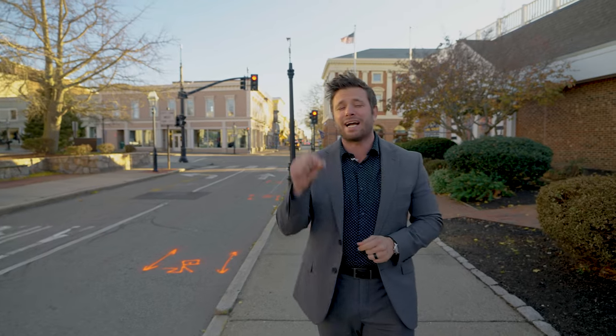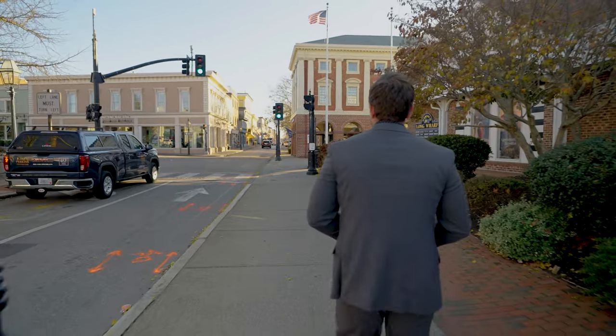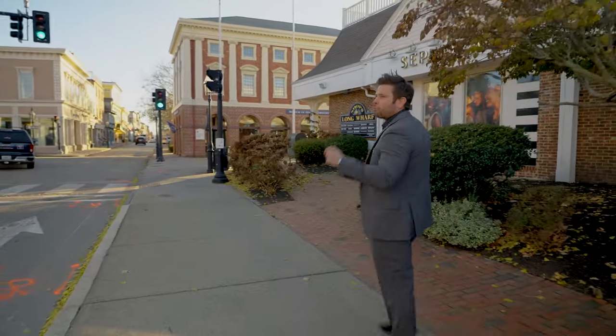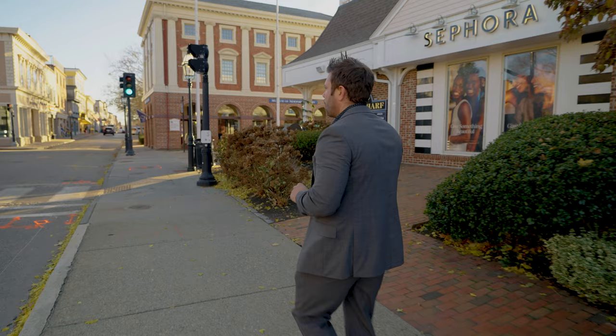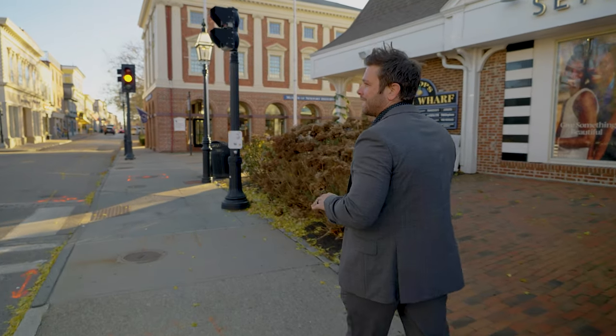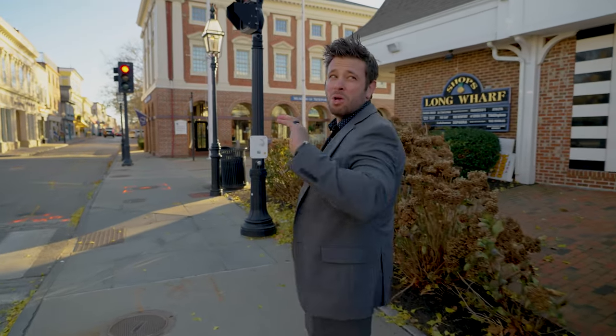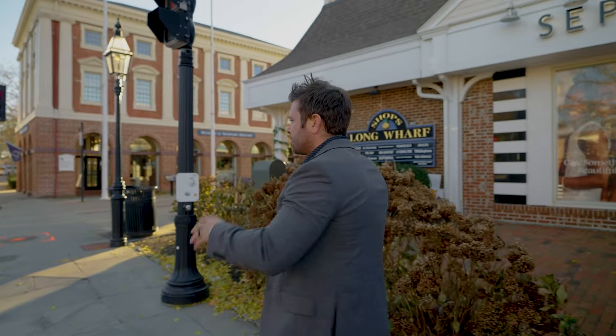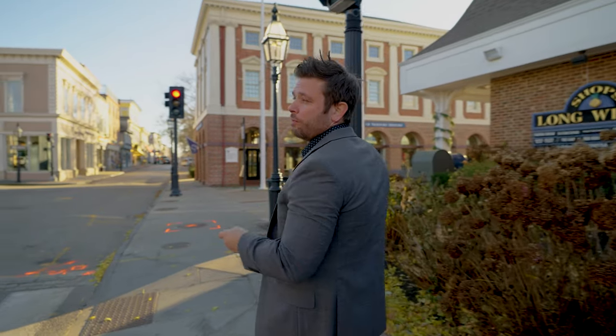In today's video, we're going to be covering Thames Street. As we walk down Thames Street in one of the most famous and iconic areas in Newport, I'm going to show you exactly what it's like to shop, live, and dine over here. Right now, we started walking on Upper Thames Street. Upper Thames Street technically goes about a couple hundred yards past Point Liquors and near Farewell Street — this is really the staple as you come into town.